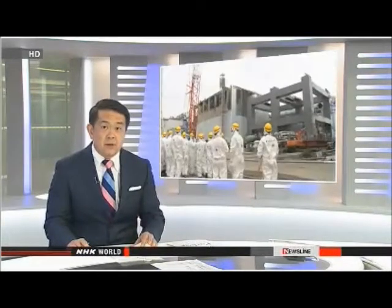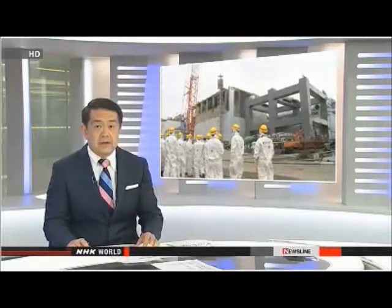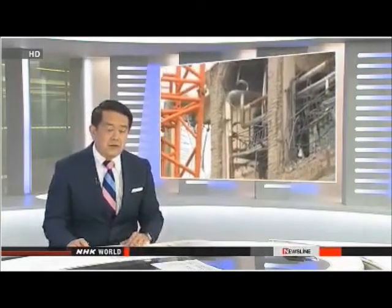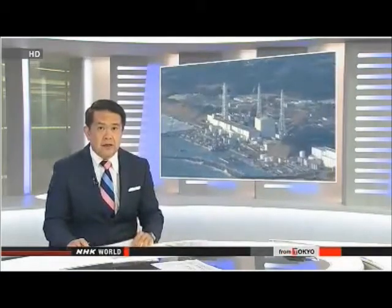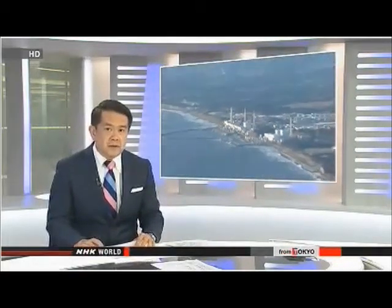Scientists have carried out survey after survey to monitor the impact of the nuclear accident at Fukushima Daiichi. Their studies on land around the damaged facility give a relatively clear picture of the contaminated areas, but tracking radioactive fallout in the ocean is much more complicated. NHK has been given exclusive access to the latest research effort.